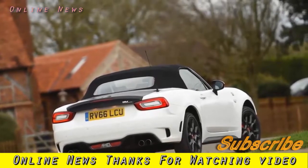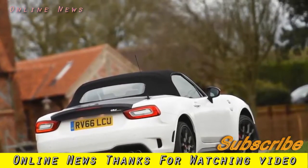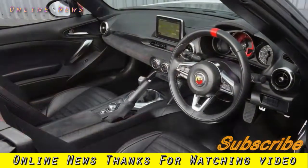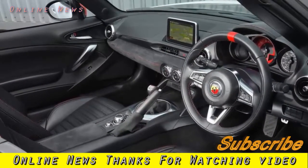For starters, the Fiat 124 Spider's turbocharged 1.4-litre engine has been boosted by 30 bhp and 7 lb-ft to a total of 168 bhp and 184 lb-ft. Making sure everybody knows it is a standard Record Monza sports exhaust — that's the punch sorted.